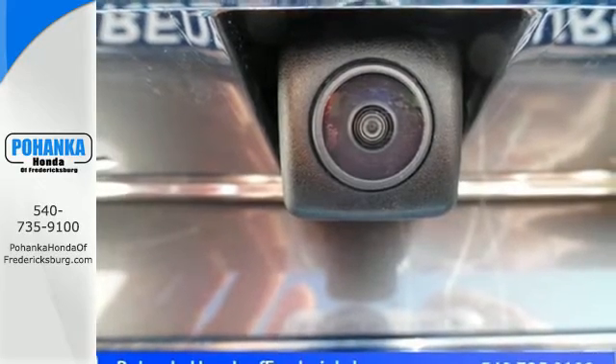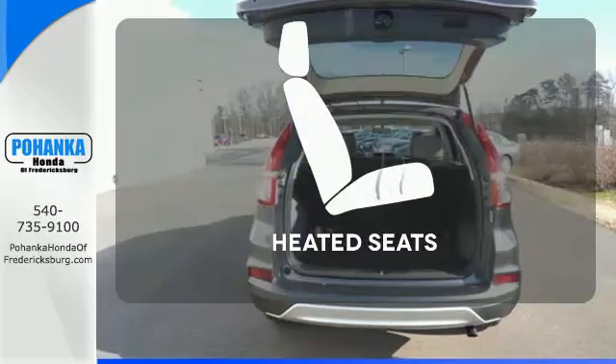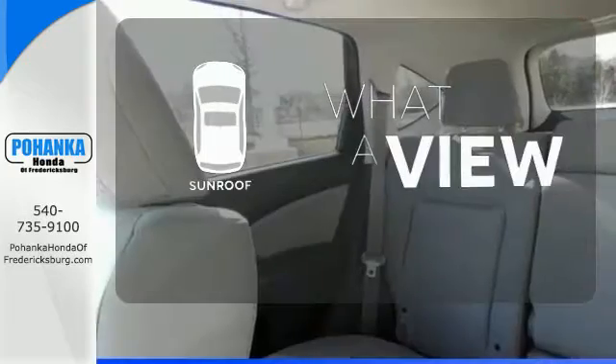Fire up the push-button start and say the command with Bluetooth hands-free link and you're off on another adventure. The heated seats keep you comfortable, no matter how cold it is. The sunroof gives you fresh air for your drive.